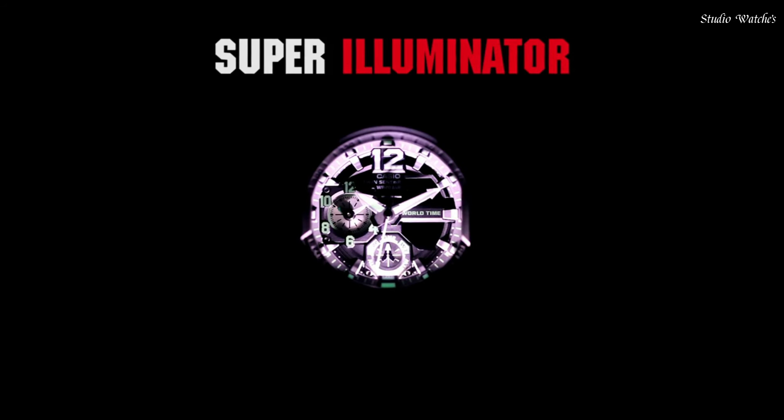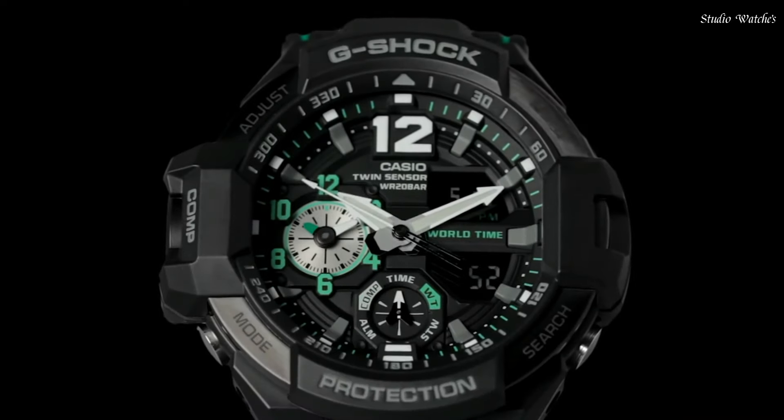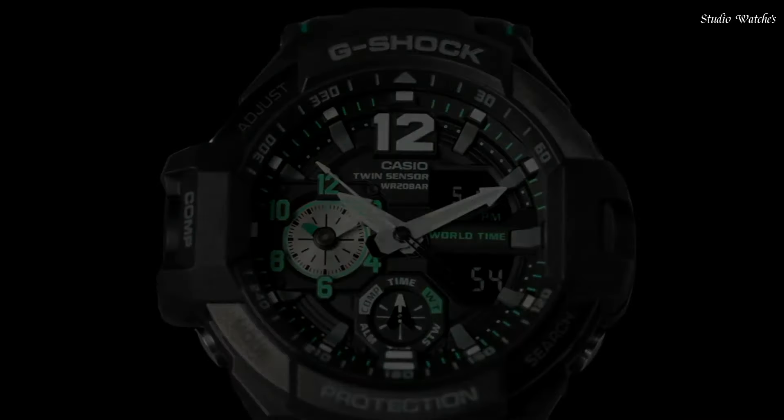200 m water resistance. The following features are equipped: Compass, Thermometer, World Time, Chronograph, Countdown Timer, Alarm, Perpetual Calendar, Backlight, Date, Day.